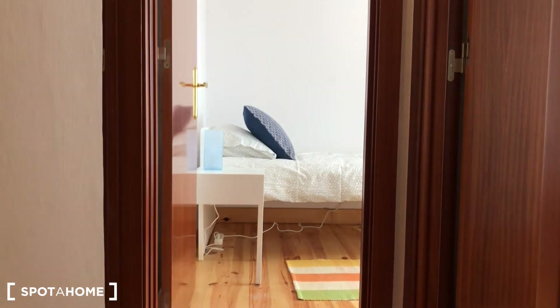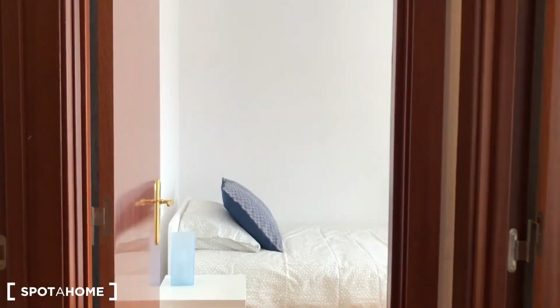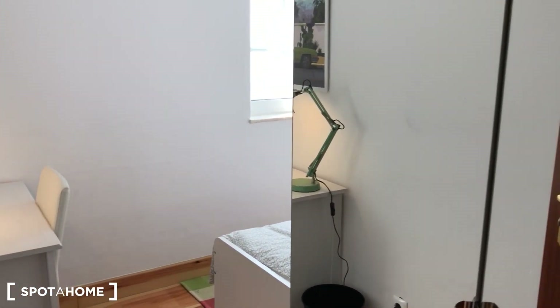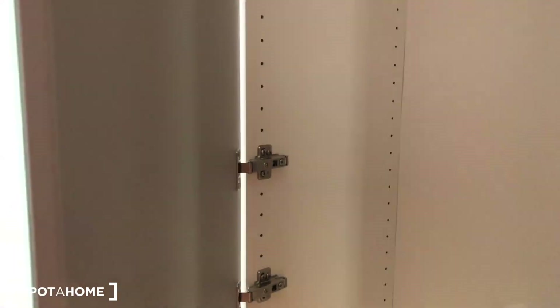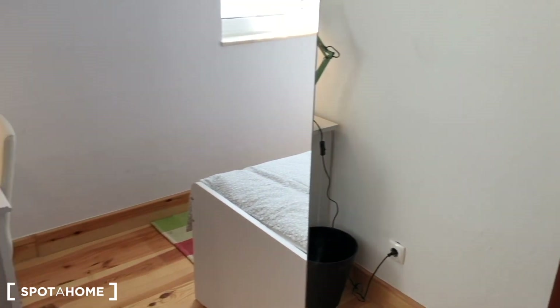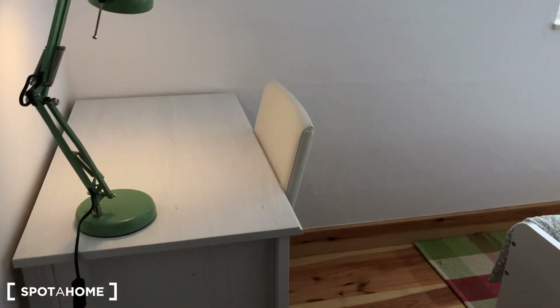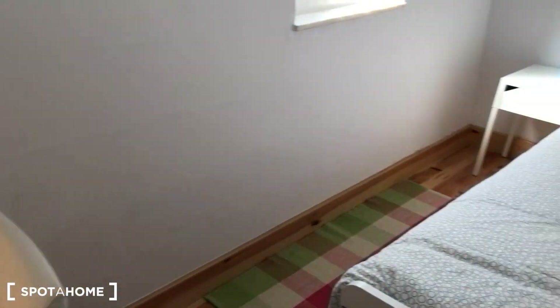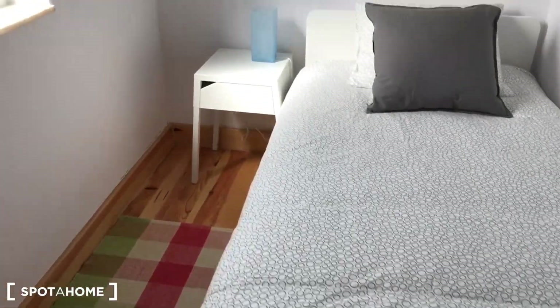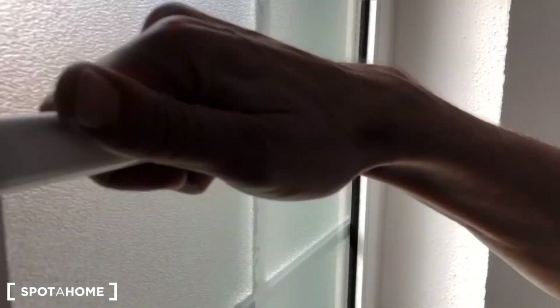Continuing to the first floor — you have three more bedrooms. Bedroom number three is this one. Here, as you can see: a standalone wardrobe, a desk, chest of drawers, and a single bed.